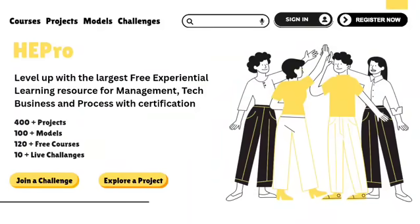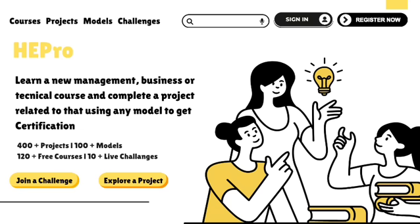Looking to level up your skills and build a real career portfolio? Welcome to HE Pro, the largest free experiential learning platform for business, tech, management, and more.